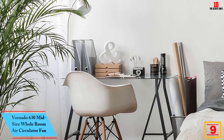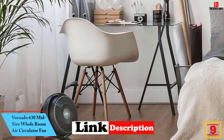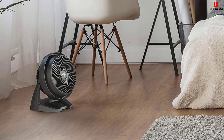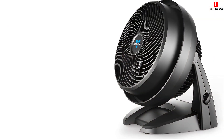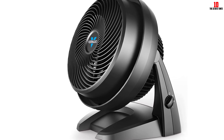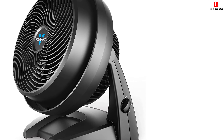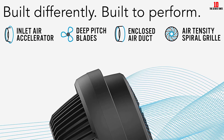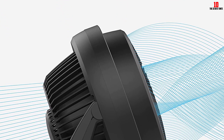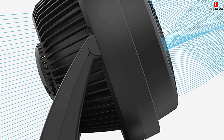Moving on at number 9, we have the Vornado 630 Midsize Whole Room Air Circulator Fan. For a midsize room, our experts say the Vornado 630 is your best bet. It does a superb job circulating air, and its three speed settings adjust airflow to your needs. Our engineers also like the pivoting head, which makes it easy to direct cool air where you need it most, even though there's no remote control. During our tests, we were impressed by the Vornado's range, with a claimed airflow of 70 feet.